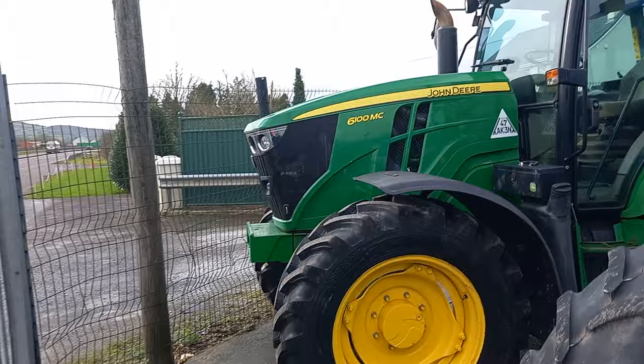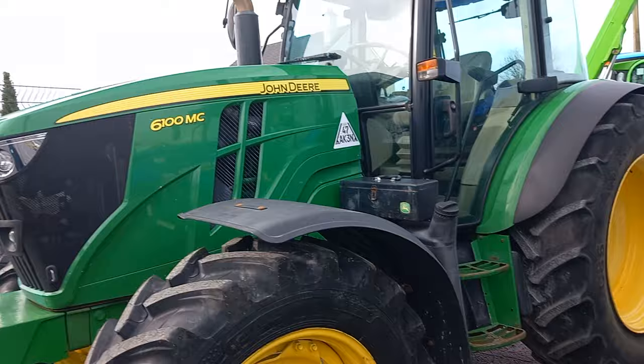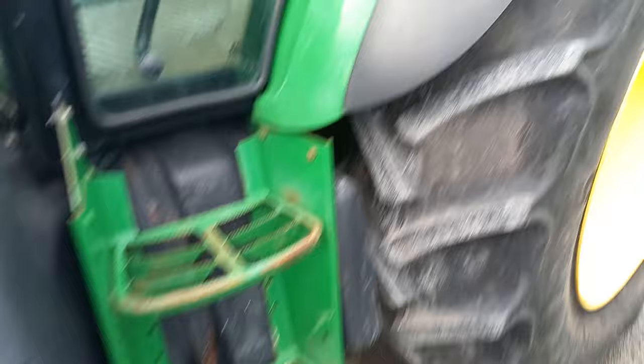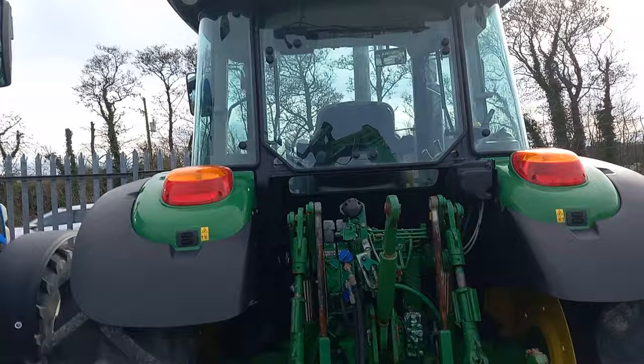John Deere 6100 MC — what's the MC about? I know the M is the basic model and the R is the top of the range. I don't think I've ever seen an MC before. Brand new tyres in the front, tyres in the back are about 90%. She's an English import — AY15, whatever that is.